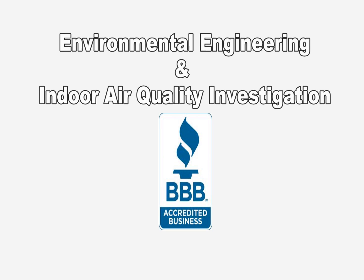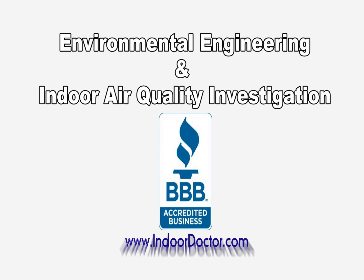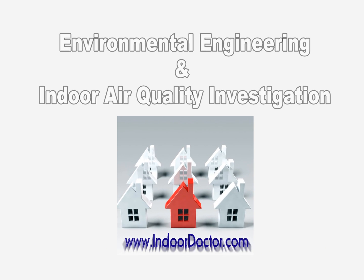Indoor Doctor is a New England-based environmental engineering firm that offers superior on-site evaluations of all types of indoor air quality issues.